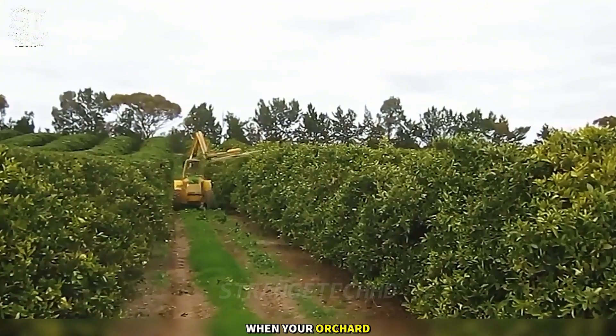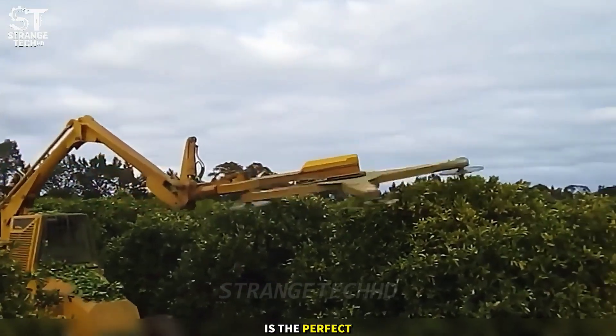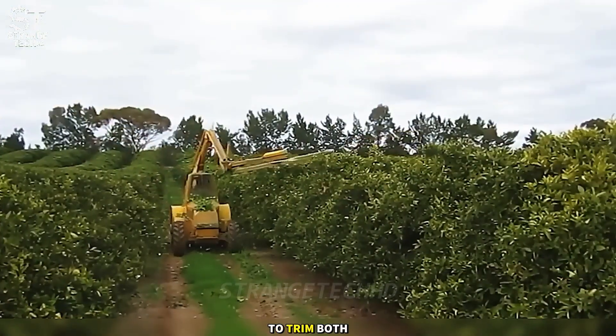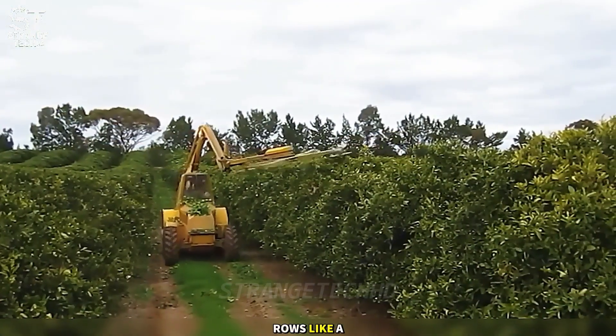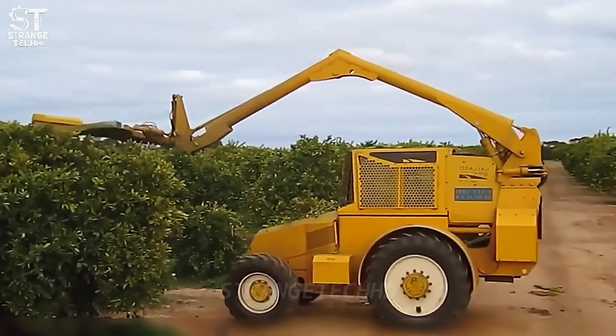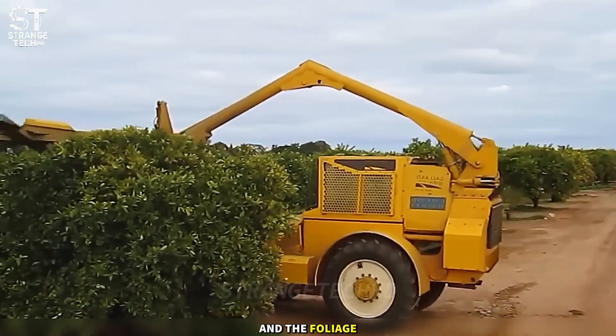When your orchard becomes overgrown, the top hedger is the perfect assistant. This device uses rotating blades to trim both sides of the rows, like a hairdresser styling messy hair. Thanks to that, the orchard becomes tidy, the paths clear, and the foliage healthier.